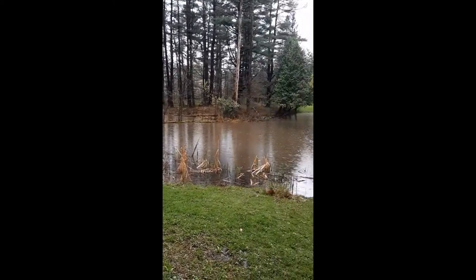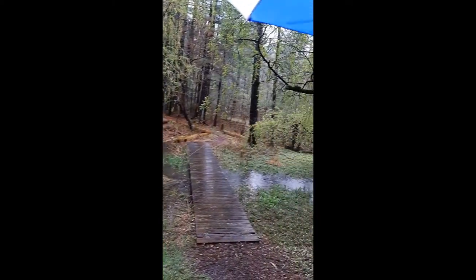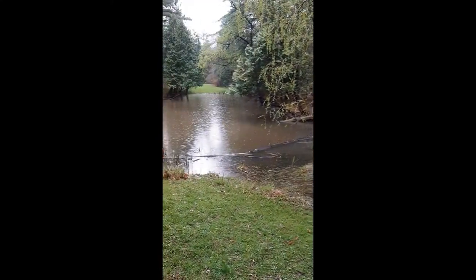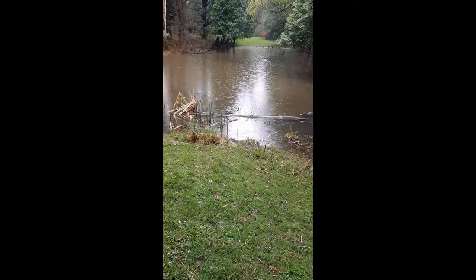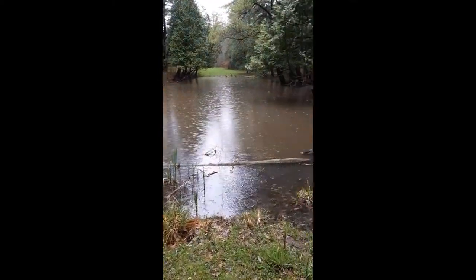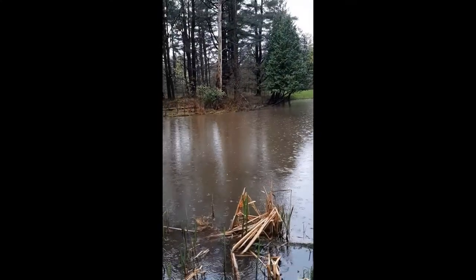Hi! Welcome to Pine Hollow 10-minute field trips on a very rainy day. Now I like rainy days every now and then. My name is Anita Sanchez and we're going to explore a little bit of Pine Hollow on this rainy day. Rain can be a pain if you want to go outside and do something.